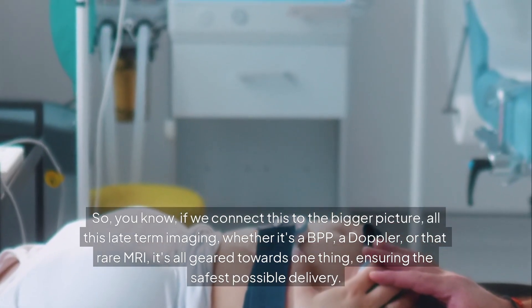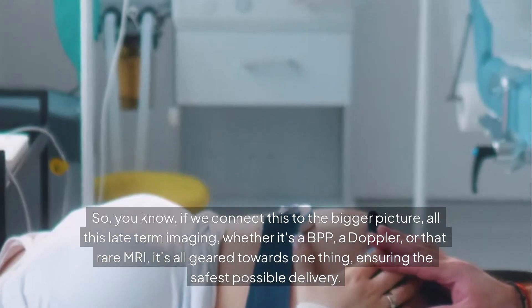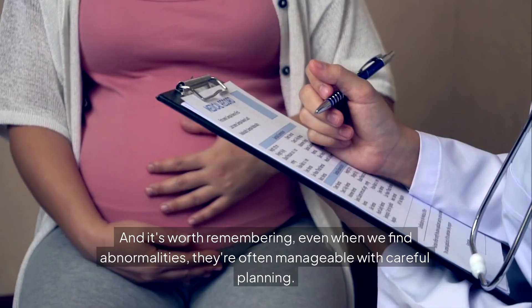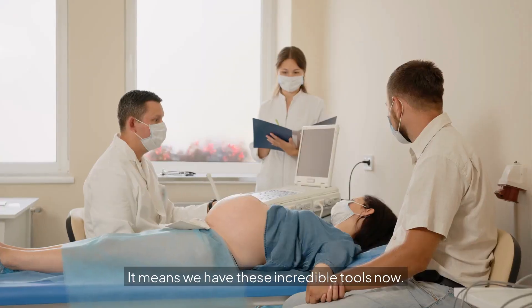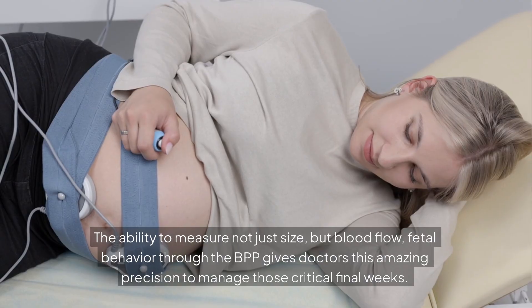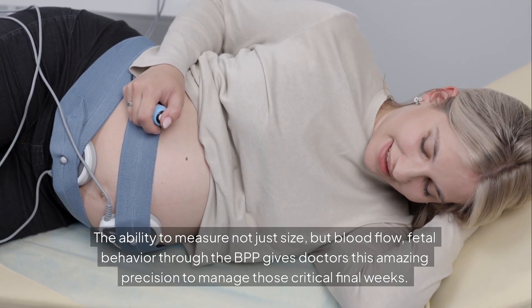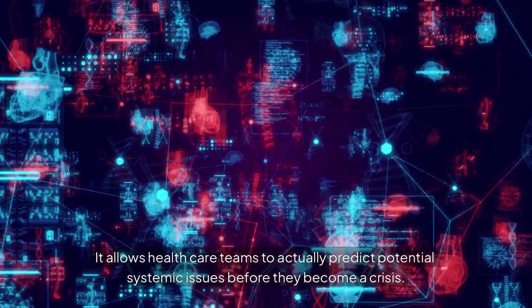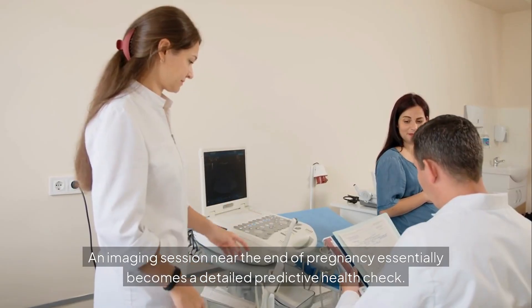Connecting this to the bigger picture: all this late-term imaging — whether it's a BPP, a Doppler, or that rare MRI — is geared towards one thing: ensuring the safest possible delivery. We're gathering information to identify potential problems early and manage risks. Even when we find abnormalities, they're often manageable with careful planning. The ability to measure not just size, but blood flow and fetal behavior through the BPP, gives doctors incredible precision to manage those critical final weeks. Monitoring these subtle physiological things — the amount of fluid, how blood is flowing — allows healthcare teams to actually predict potential systemic issues before they become a crisis. An imaging session near the end of pregnancy essentially becomes a detailed, predictive health check.